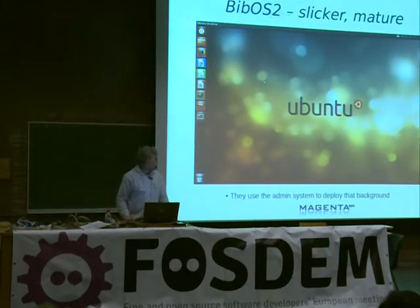They advertise Ubuntu as free software, which is very nice. And actually, this background was deployed to all their PCs using the admin system we built for them.